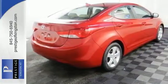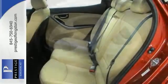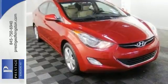Fuel efficient with head-turning style, this Elantra is a top pick for a small sedan, and a top pick in the automotive industry, named a car of the year for 2012. Hurry in and see it for yourself.